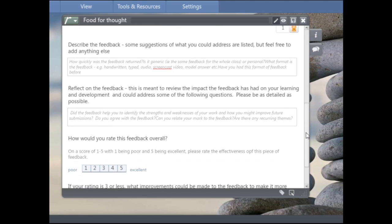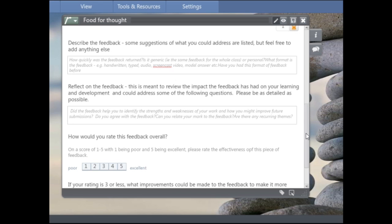The next part gets them to describe the feedback. I've given suggestions of things they might want to address: the timeliness of the feedback; whether it's generic feedback for the whole class or something personal and specific to that student; what format the feedback is in — handwritten, or electronic, though we've moved to electronic feedback for most types. Lab reports can still have handwritten comments as an exception. Then the important part: asking them to make a response to the feedback by thinking about some prompting questions.